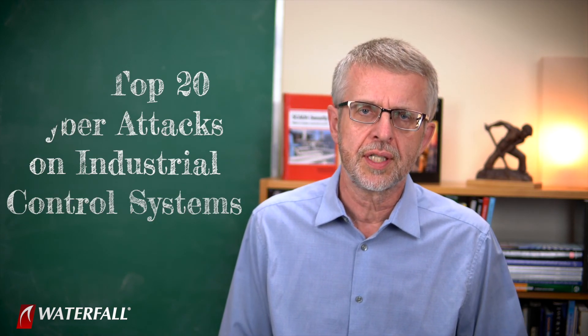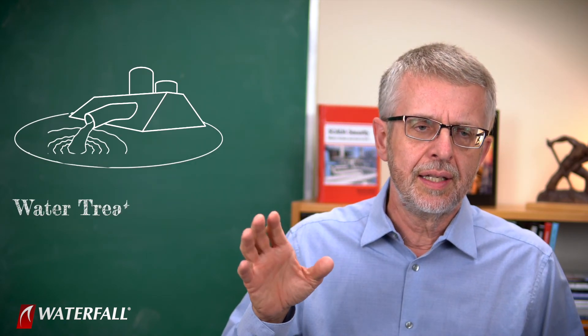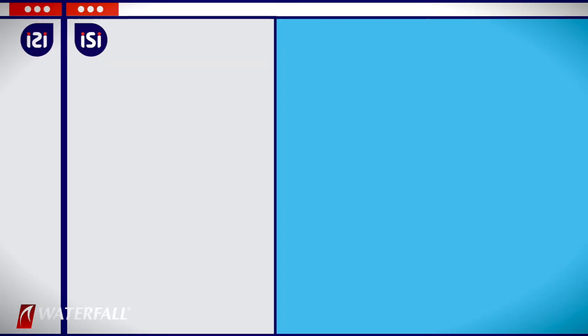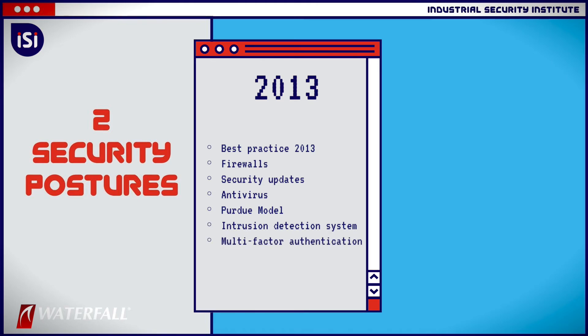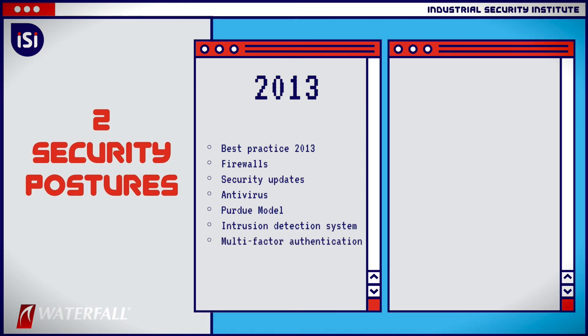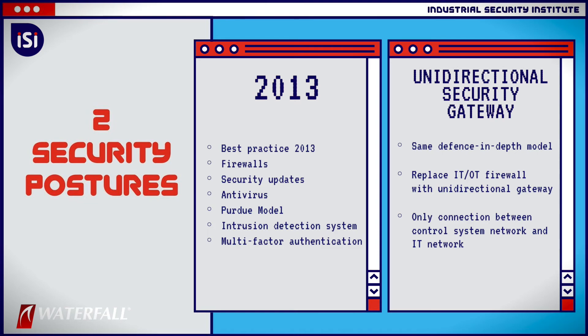Hello and welcome to Waterfall's Industrial Security Institute. I'm Andrew Ginter with Waterfall Security Solutions, and we're working our way through the top 20 cyber attacks on industrial control systems. In this series, we use the top 20 attacks to compare the strength of two security postures at a hypothetical water treatment plant. One security posture is basically vintage 2013 best practice — all of the software protections recommended back then. The second is that same software-based comprehensive security posture with one addition: a unidirectional security gateway replacing the IT-OT firewall.